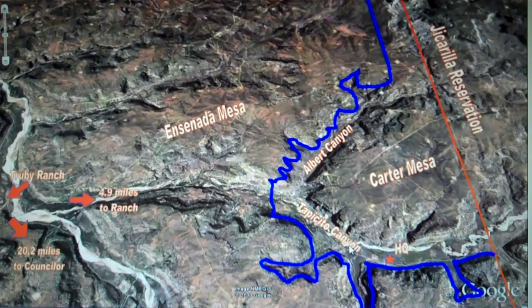I want to give you a little guide to the ranch via this aerial photograph. You'll see down here in the lower left-hand corner — this is the Largo Canyon Wash. You approach the ranch from the south; it's 20.2 miles from the turnoff at Counselor on State 550. The turnoff is right at the Truby Ranch, and it's 4.9 miles down to the ranch itself. The ranch is outlined with blue on the south, north, and west boundaries, and in red on the Jicarilla Apache boundary.